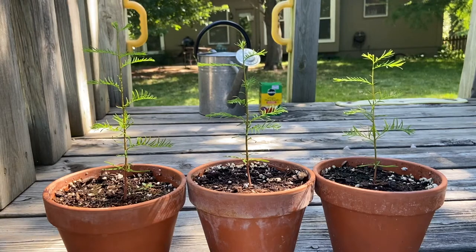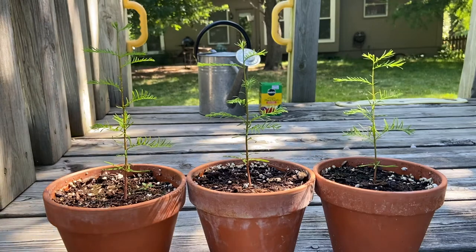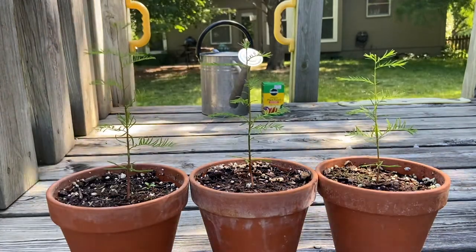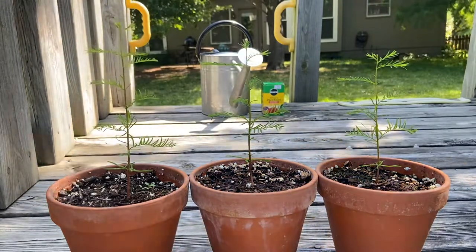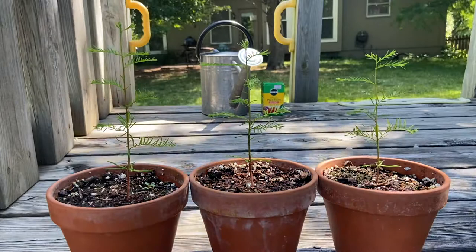Hello, and welcome to Coffee Creek Bonsai. Today's video is going to be about the bald cypress seedlings that I've been growing the past few months. All three of the seedlings that I've been growing are doing very well right now. They are sending out lots of branches and really enjoying the full sun they've been getting.